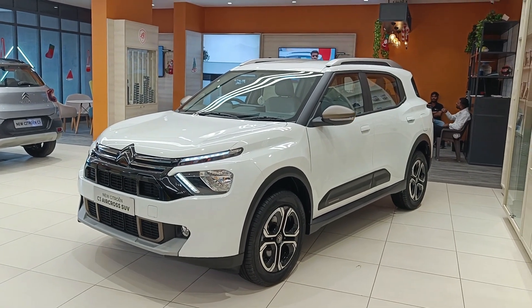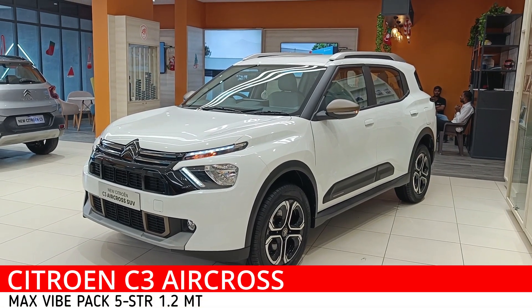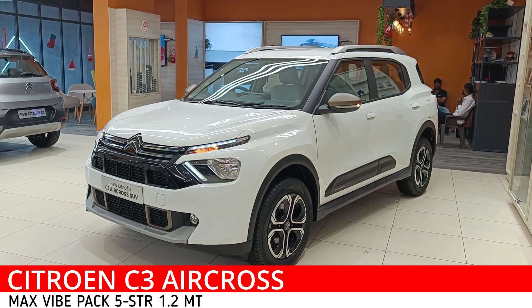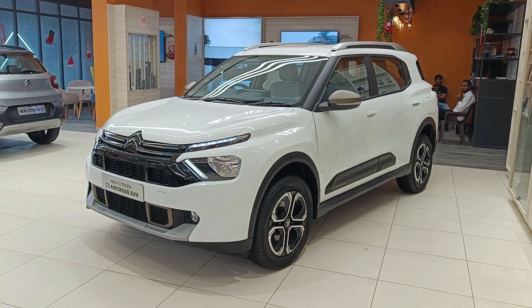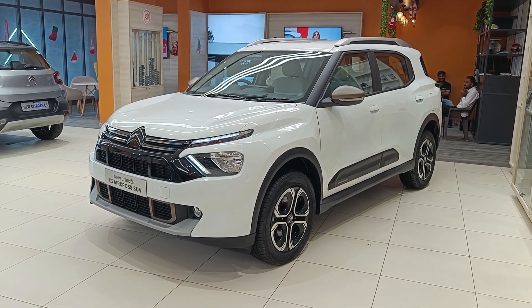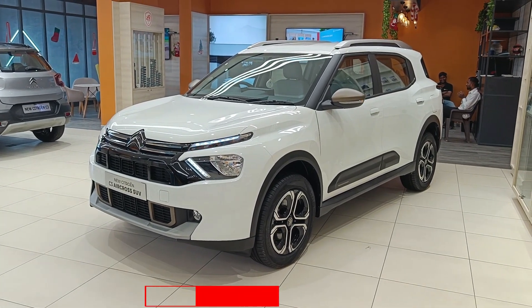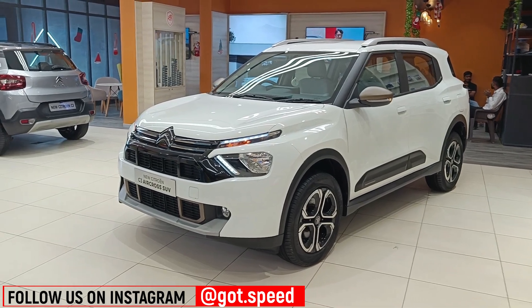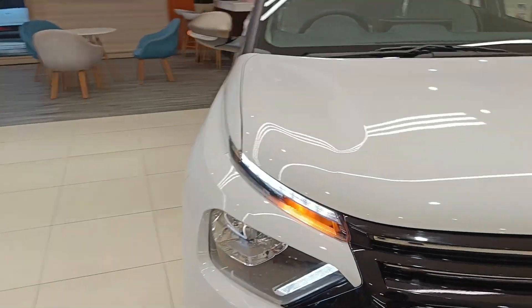Hello people and welcome back to Godspeed. Today we have the Citroen C3 Aircross — the variant is the Max 1.2 5-seater Wipe Pack. This is based on the top-of-the-line Max variant which we have already reviewed in detail; you can click the 'i' button flashing above. In this video I'll be talking about what the differences are between the Max and the Max Wipe Pack variant. Most of the features remain the same — they differ only in terms of exterior.